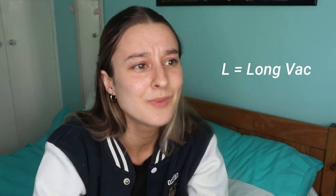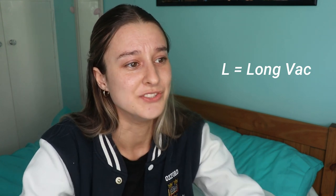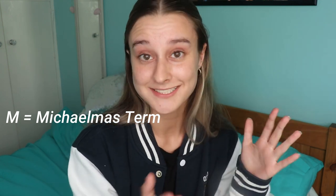L is for long vacation — aka summer — aka the time you are meant to write projects, your dissertation, do internships, and not relax.